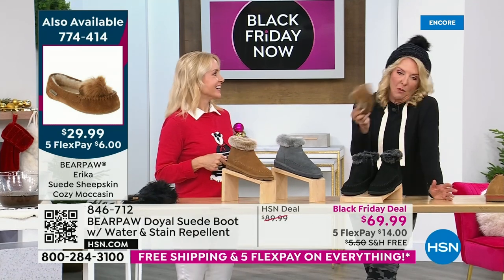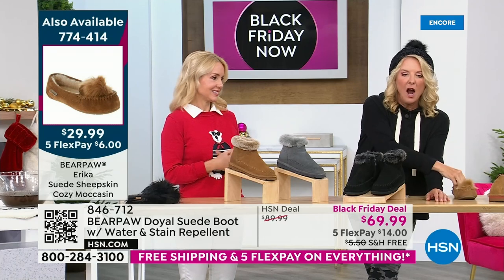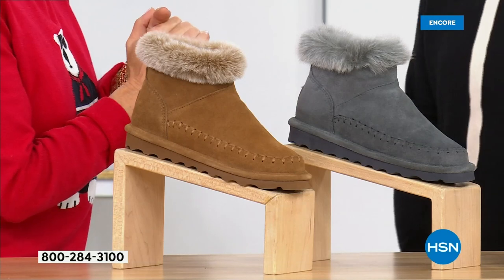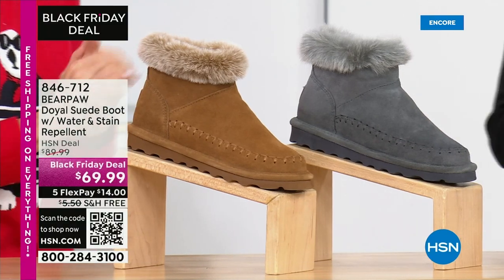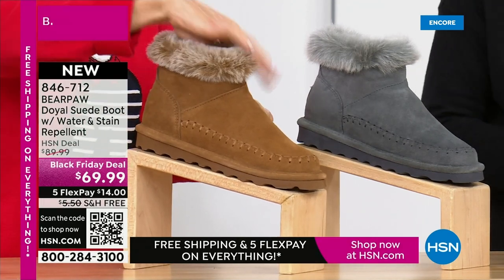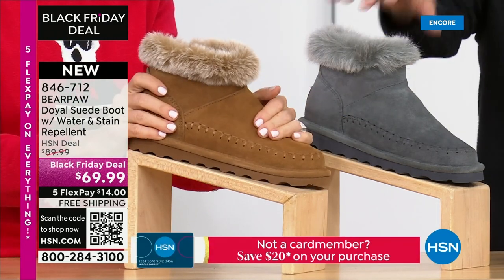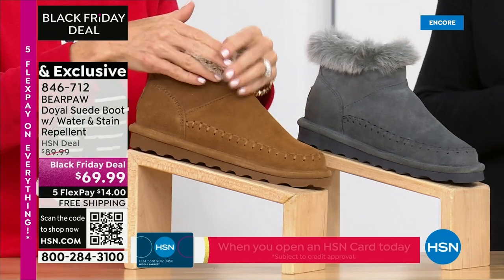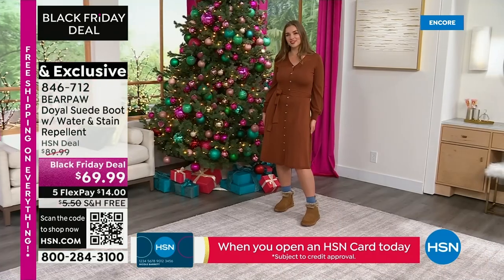You might go to bed at the end of this hour and miss out — we're going to sell this next hour. We have a ton of brand new launches. Five flex pays on all Bear Paw today, free shipping on all Bear Paw today. With five flex pays, these are $14 each payment. We have three colors: black, hickory, and this gorgeous charcoal. Whole sizes, medium width, sizes 5 to 13.